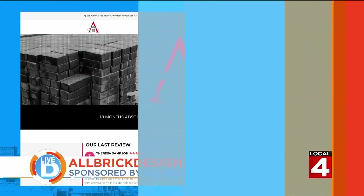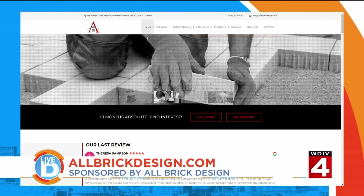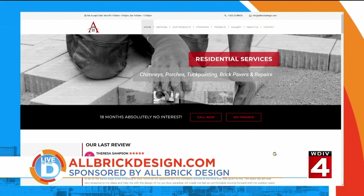To see everything All Brick Design offers and make your appointment for an estimate, visit the website allbrickdesign.com. Again, that's allbrickdesign.com.